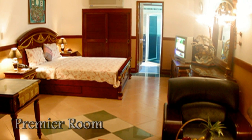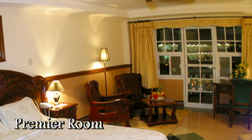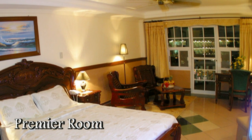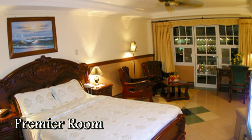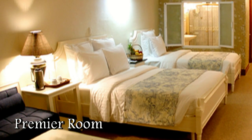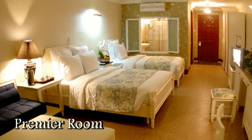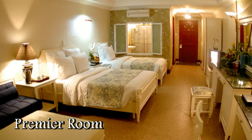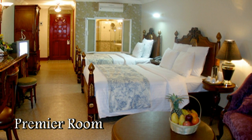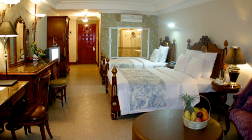Here's another view of the premier room. All the rooms have queen size beds. Here you have a double bed and a single bed in the premier room — a large double bed and a single bed — great for families.